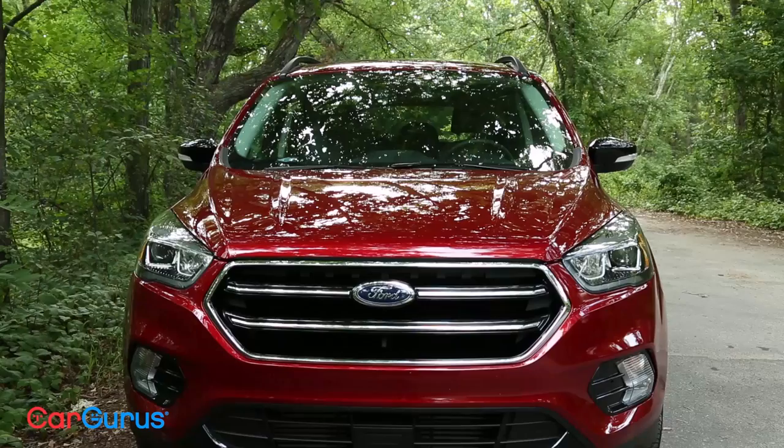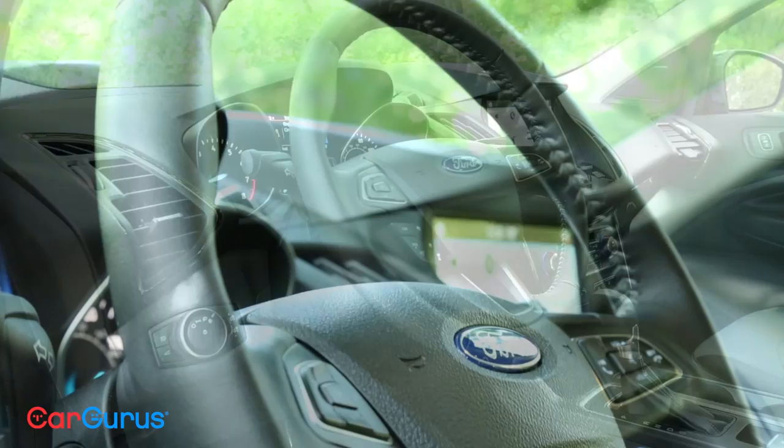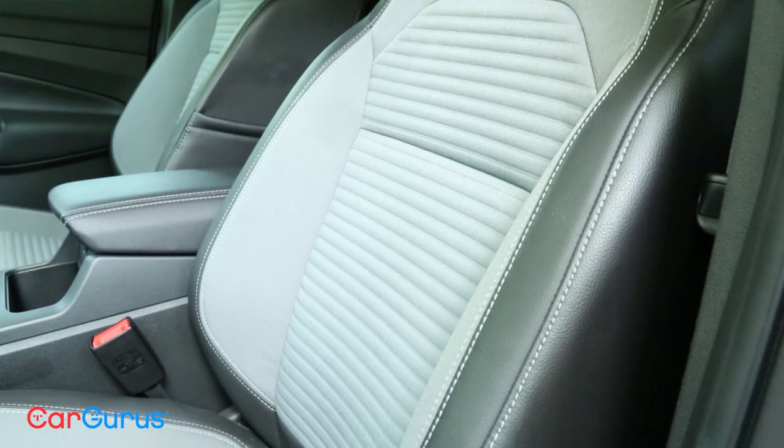Outside, the Escape looks good — it looks almost upscale, especially with that appearance package. It's an attractive car. Unfortunately, when you open the door and look inside, it's not quite living up to that expectation. It's a little bit plasticky, especially on the dashboard. There's a piece that overhangs the infotainment system that really doesn't look good at all. Same with the seating — it's a combination of fabric and leather, and although you have that bit of leather, it just doesn't pull off looking as nice as the outside. It's almost like they're a little mismatched; they needed to step it up a little bit in the interior.